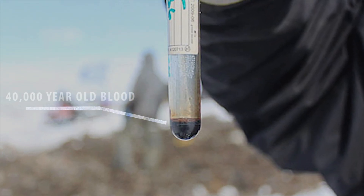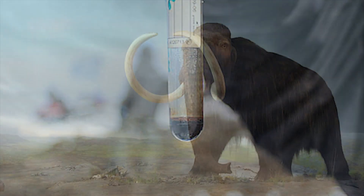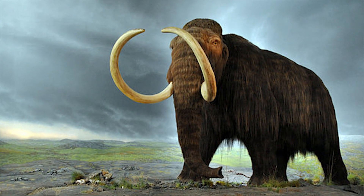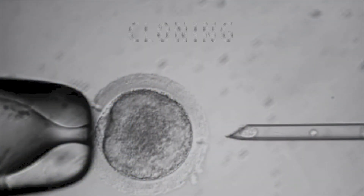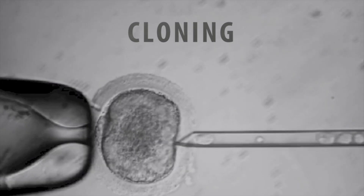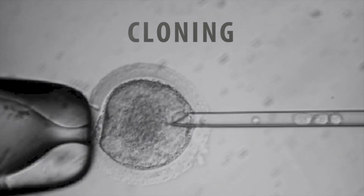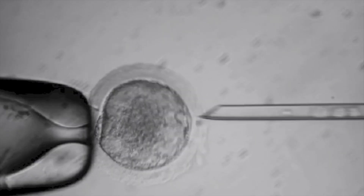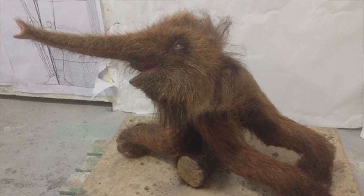Discovering frozen woolly mammoth carcasses like this may one day allow scientists to bring back the extinct monster, and there are several ways this can be achieved. One possible way might be to clone the creature by replacing the DNA-containing nucleus of a female elephant with the DNA of a woolly mammoth, stimulating the cell to divide and then inserting it back into the female elephant, resulting in a calf that had the genes of a woolly mammoth.